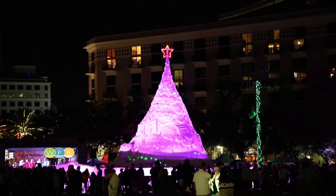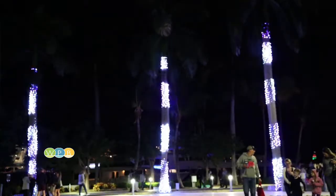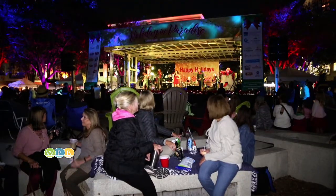The Sandy Tree is the centerpiece of Sandyland, offering nightly melodies, activities, and light shows on the city's Great Lawn as part of the city's Holiday in Paradise program.